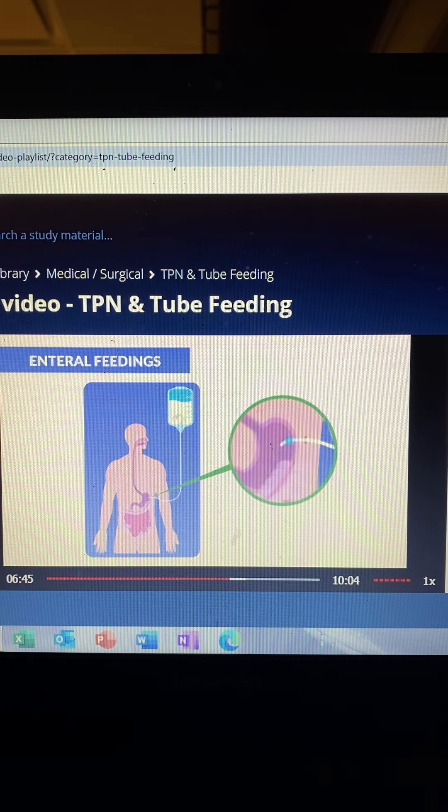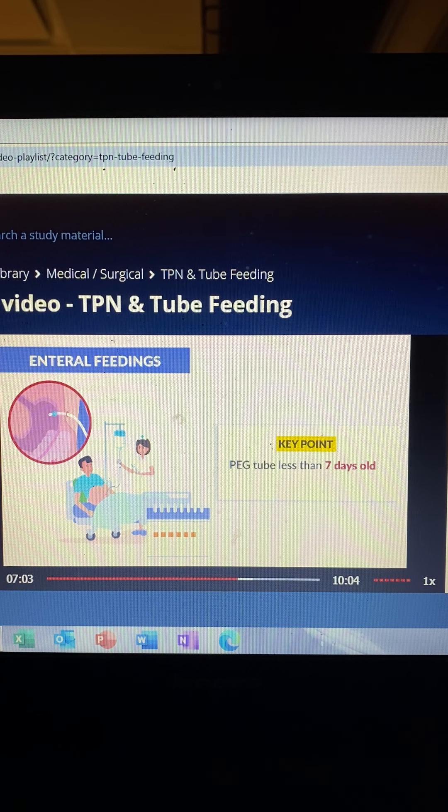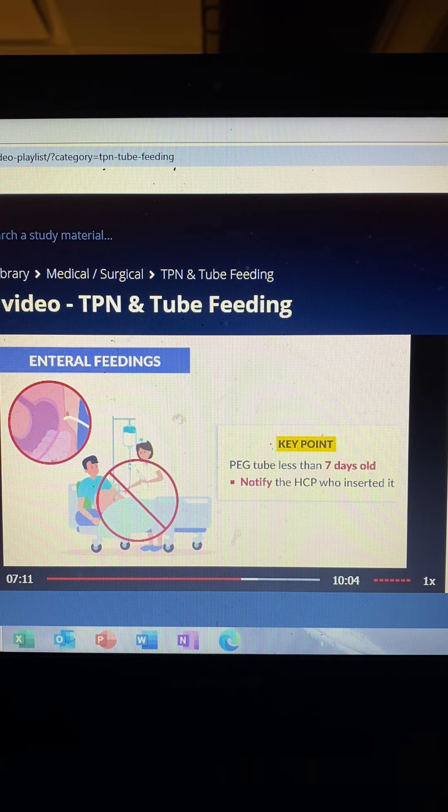PEG tubes — percutaneous endoscopic gastrostomy tubes — help give long-term enteral feedings, but they take about 4 to 6 weeks to reach full maturity. The big key point: on a newly placed PEG tube less than 7 days old, if it gets accidentally dislodged, you must notify the HCP to reinsert it. Don't try to reinsert it yourself, and don't try to insert a Foley catheter and inflate the balloon, since the new PEG tube is not mature and could accidentally be placed into the peritoneal cavity.